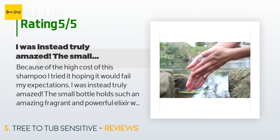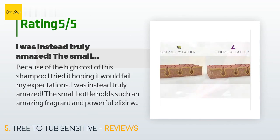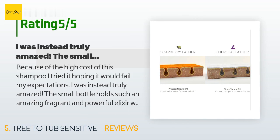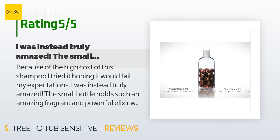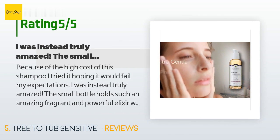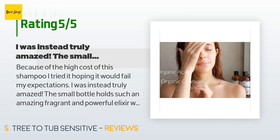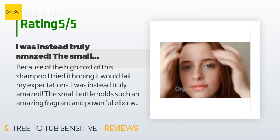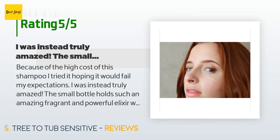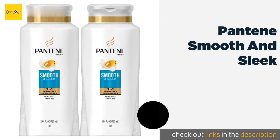The average rating of this product is 4.4 stars with more than 633 customer reviews. A customer said: because of the high cost of this shampoo I tried it hoping it would fail my expectations. I was instead truly amazed. The small bottle holds such an amazing, fragrant, and powerful elixir which supports and nourishes all my fragile thin hair needs. The product is also backed with great support, such as a welcoming introductory email explaining the origins of this shampoo and how to use it for maximum benefit before the product even arrives.